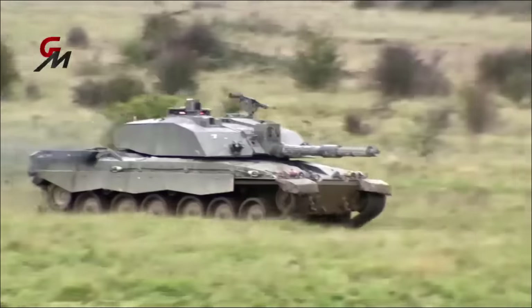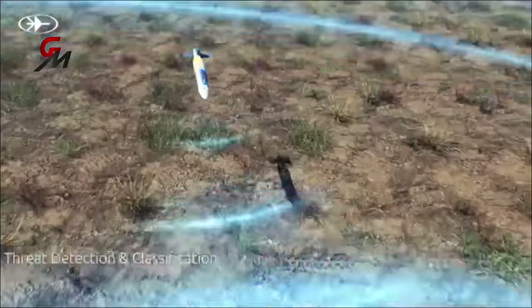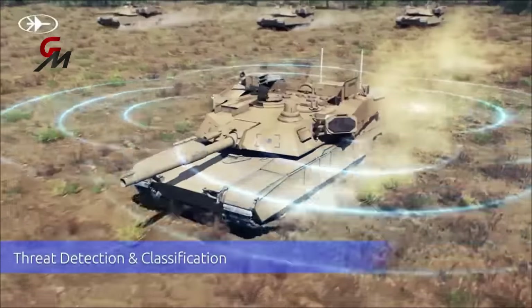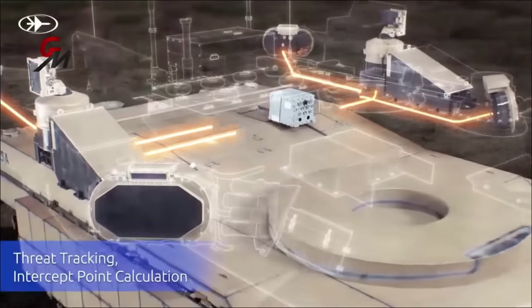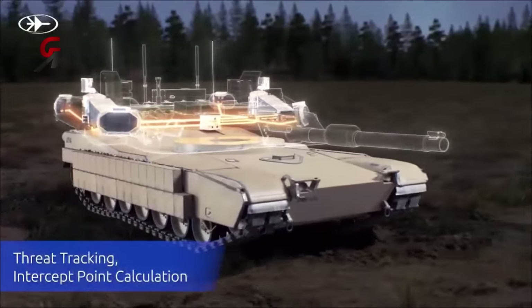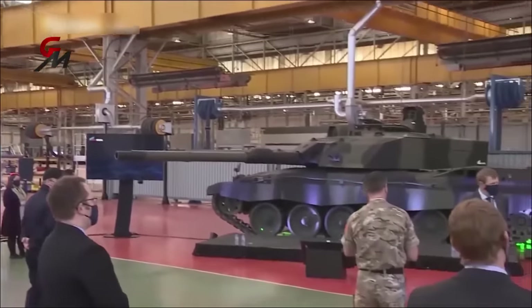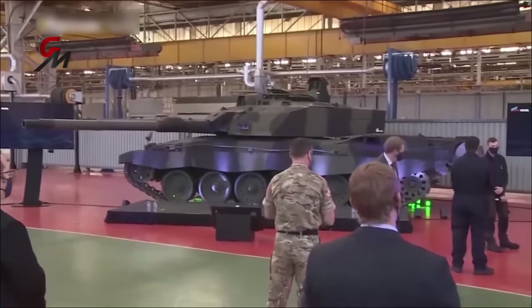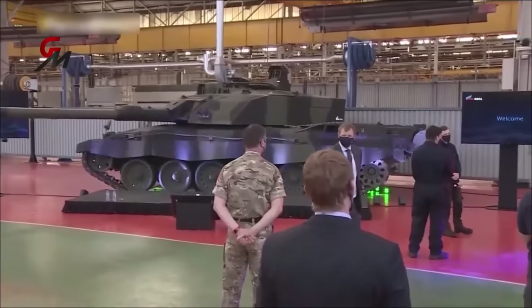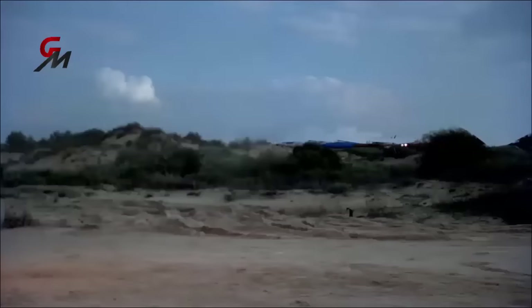Earlier this month, the UK Ministry of Defence awarded Rafael a £20 million ($25 million) contract to supply the Trophy active protection system for its Challenger 3s. The contract follows a rigorous evaluation of the system's ability to protect British tank operators. A series of live fire tests conducted in 2022 reportedly demonstrated the Trophy's effectiveness, as it helped a representative tank endure over 90% of simulated attacks.